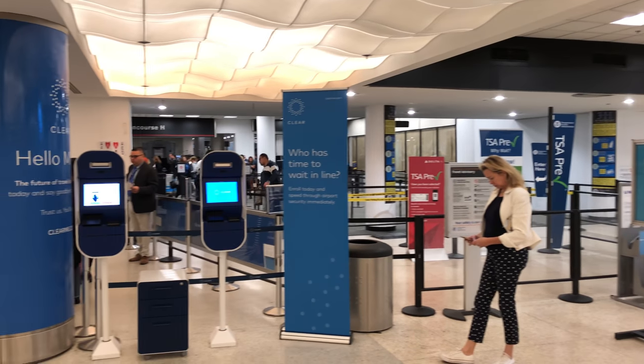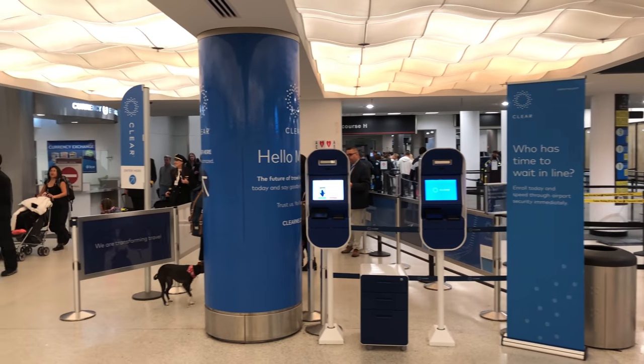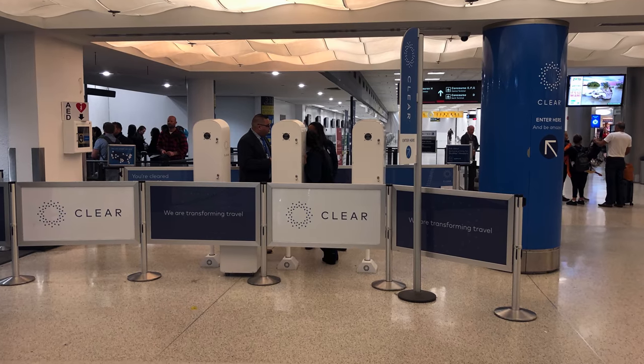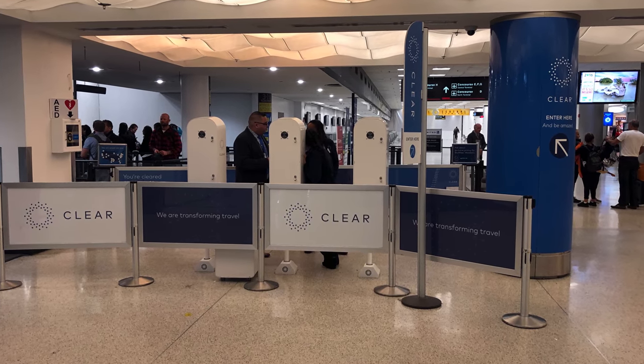You've probably seen the clear lanes at the airport before, and if you're like me, you've wondered: is this just for employees or like premium passengers? But actually, it's open for anyone who signs up.